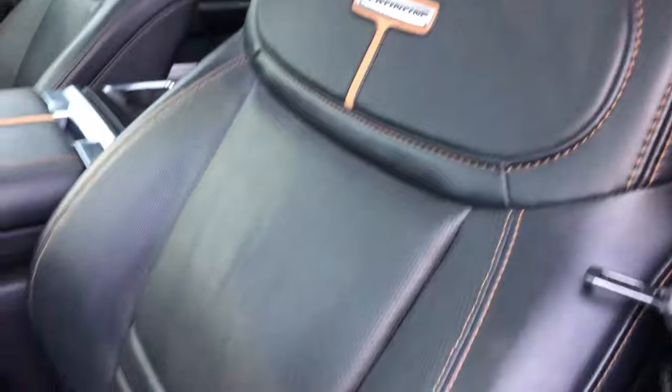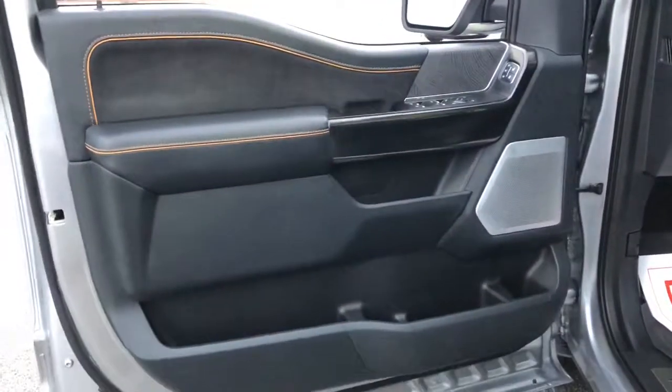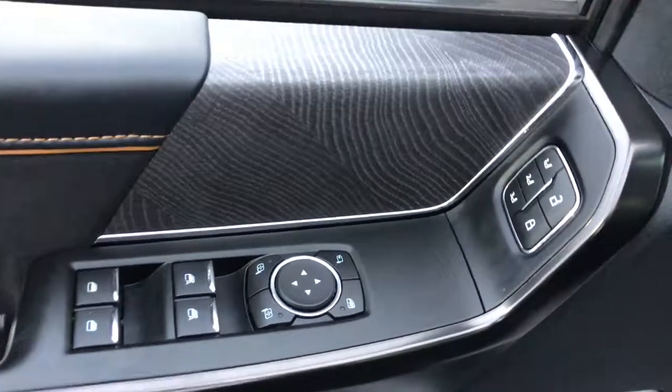The following are some of this vehicle's highlighted options: electronic stability control, aluminum wheels, seat memory, trip computer, power windows, bucket seats, four-wheel disc brakes, and power steering.